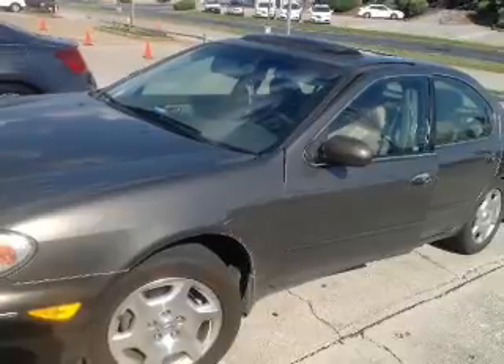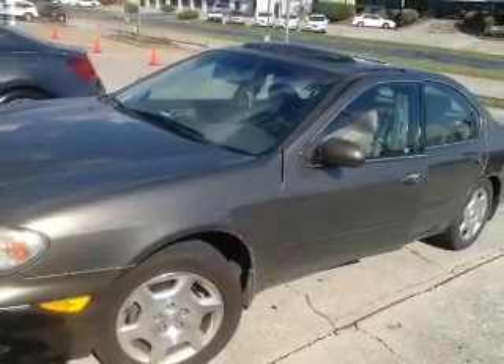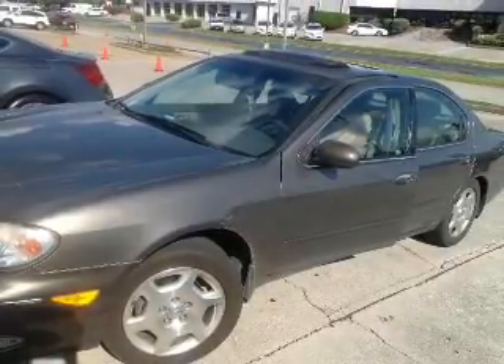The features include a power sunroof, leather seats, memory seats, a premium sound system, automatic climate control, an adjustable tilt steering wheel, an alarm system, cruise control, keyless entry, and privacy glass.